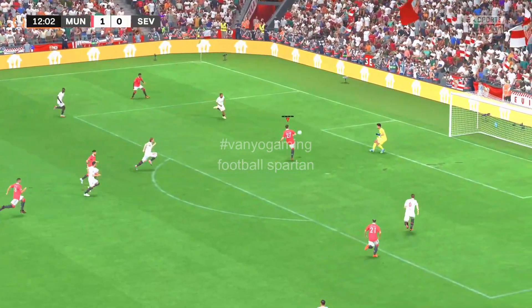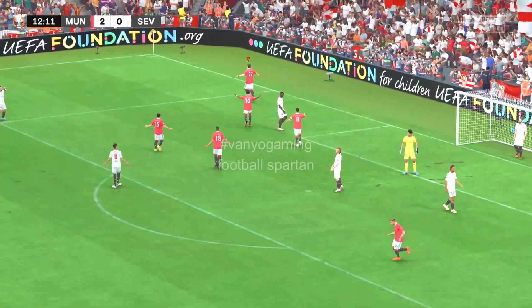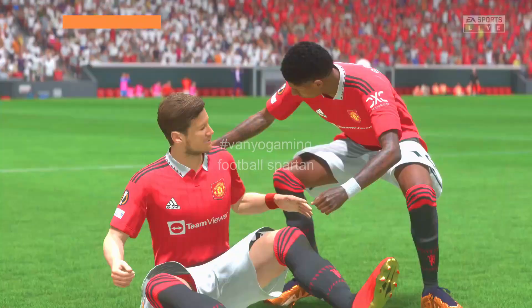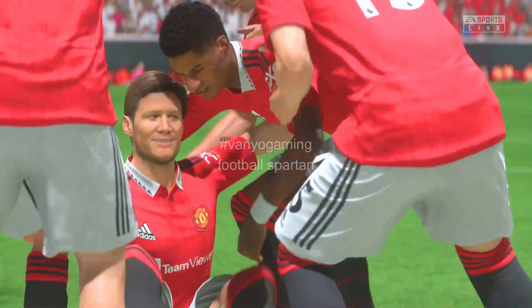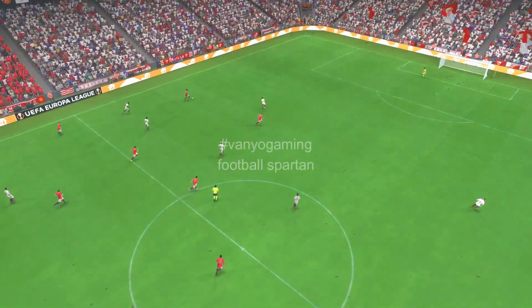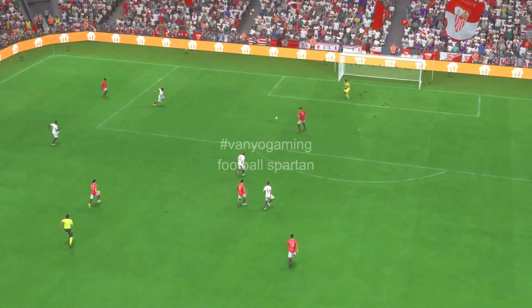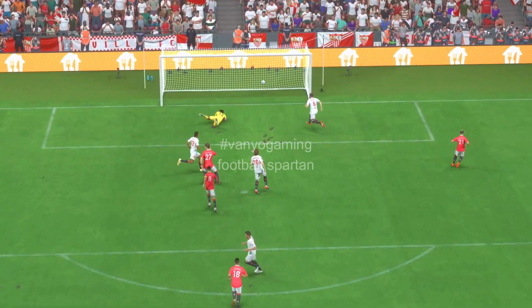Nobody there to pick him up in the centre. And a goal! They're going to be very hard to catch now. Name on the trophy, maybe. The delivery from Rashford is absolutely spot on and the finish is so clever. He just gets his toe under the ball and dips it over the keeper. That's a lovely goal.